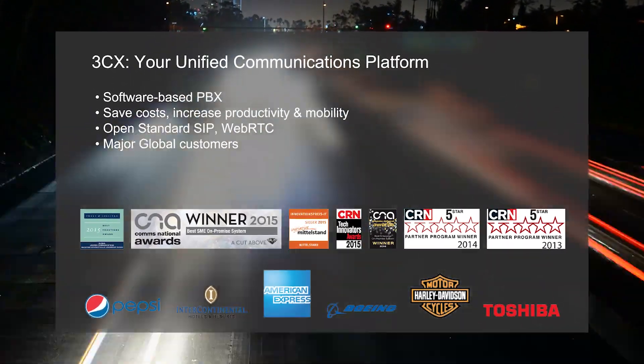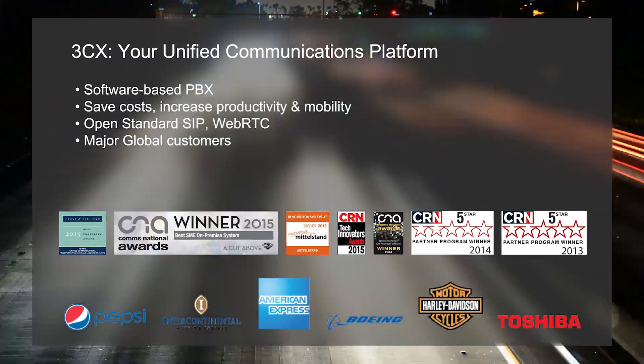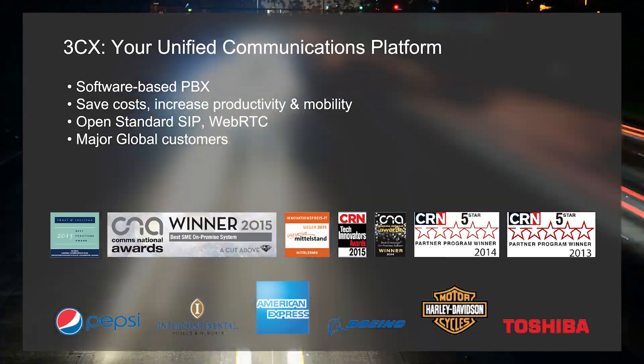Tens of thousands of systems have been successfully installed around the world for customers, including famous name brands who are enjoying the benefits of choosing 3CX.